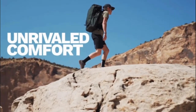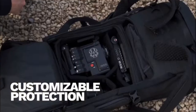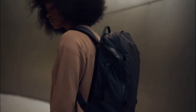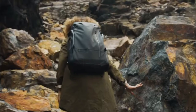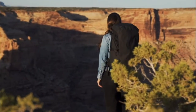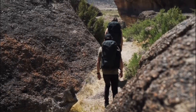We are Wandrd, a company born right here on Kickstarter with your help five years ago. We started as two brothers with a simple idea: to create a camera bag that was both incredibly functional and drop-dead sexy — not one or the other. That simple idea has guided us as we've grown and continued to design gear for travelers, photographers, and creators all around the world.